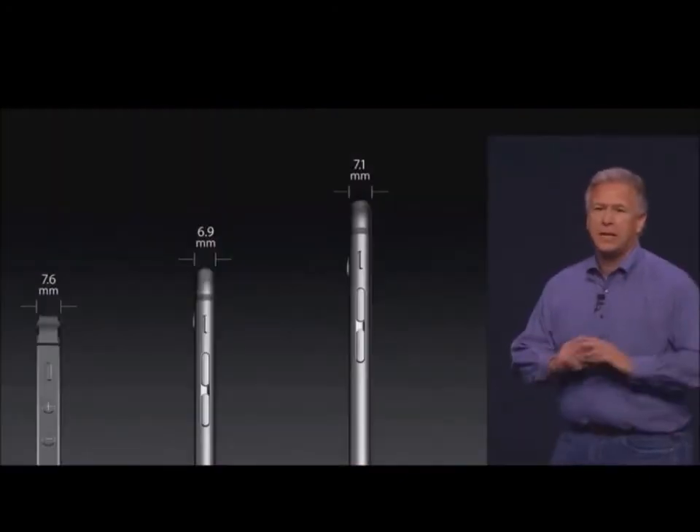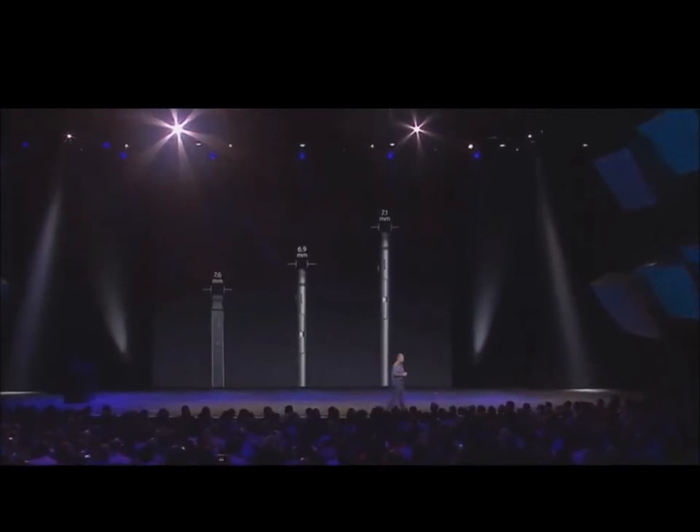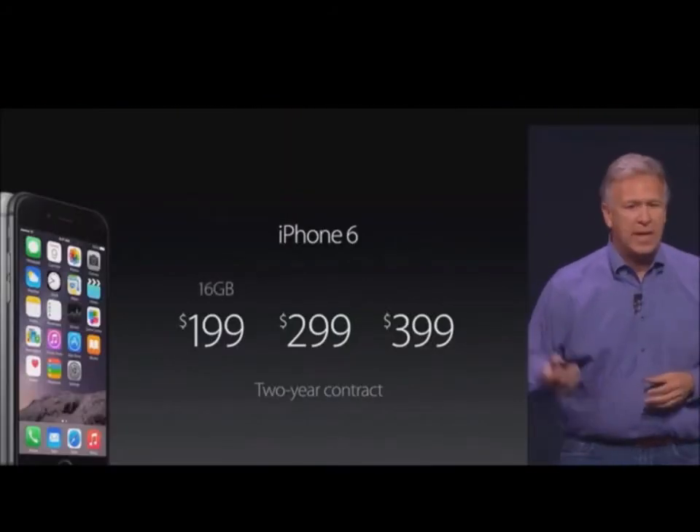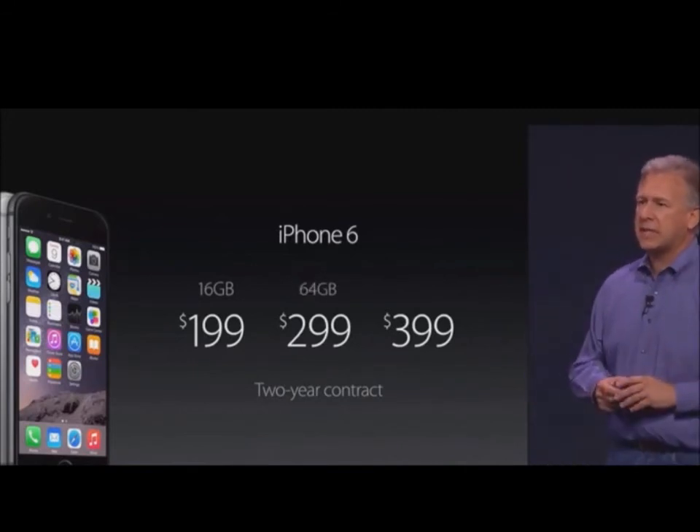Thinner than anything we have ever made. iPhone 6. With 16 gigabytes. And now at 299, we've increased the capacity to 64 gigs.